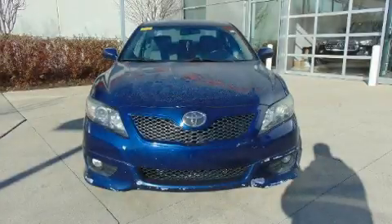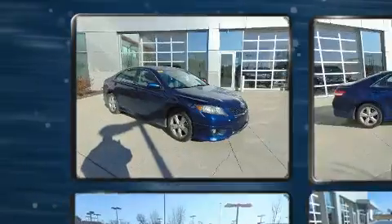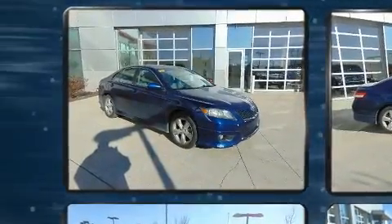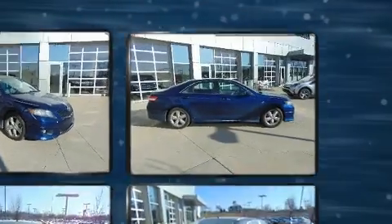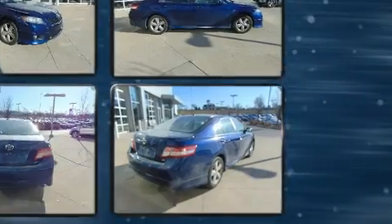Get excited about the 2011 Toyota Camry. This four-door, five-passenger sedan still has less than 80,000 miles. It features a front-wheel drive platform, an automatic transmission, and a 2.5-liter four-cylinder engine.